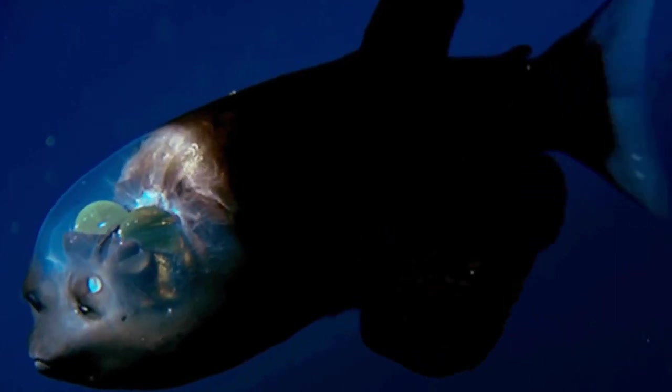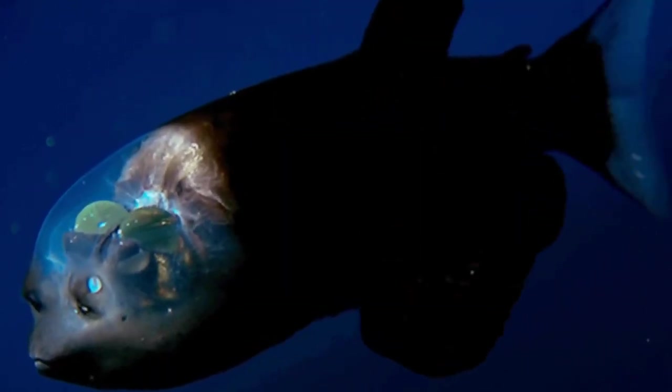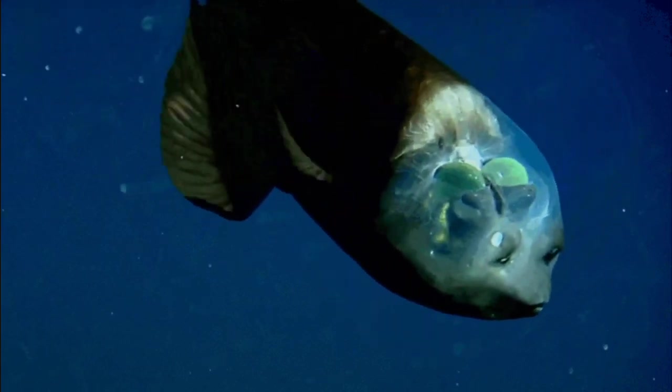Inside that transparent head are two sensitive, barrel-shaped eyes, which are most frequently pointed upwards, allowing the fish to see silhouettes of its prey. Scientists think the clear head may simply allow the fish to collect just a little more light, giving the animal a bit more of an advantage over its competition. The barrel-eye fish wasn't even known to humans until 1939, when it was pulled from its habitat 2,500 feet, or 762 metres, below the surface.